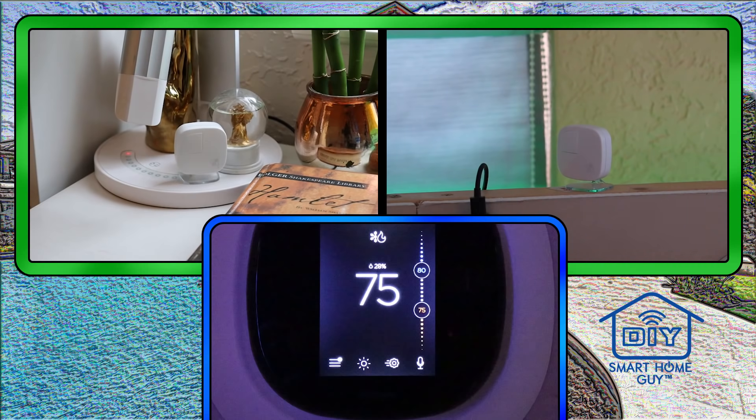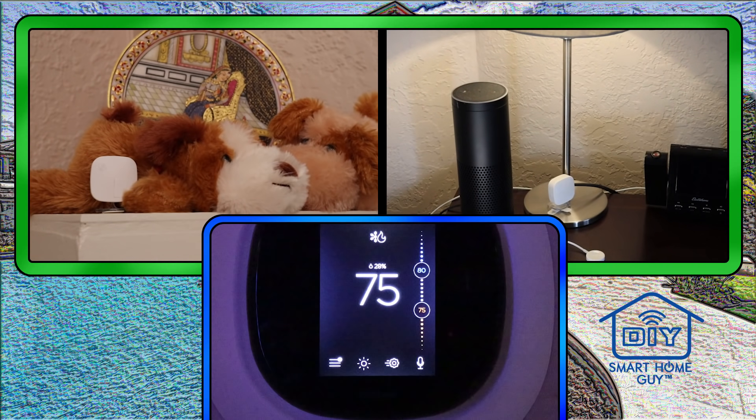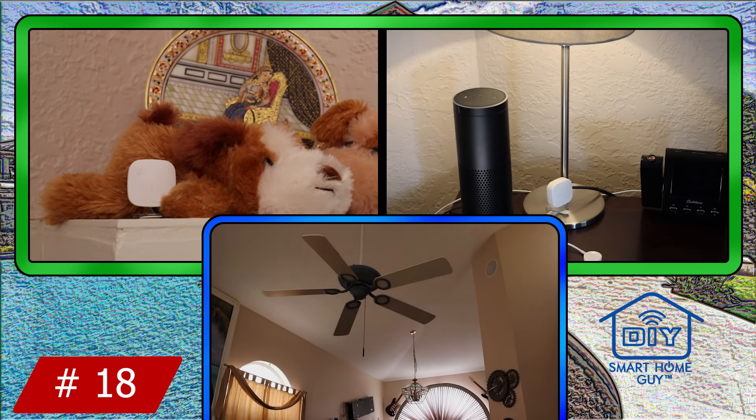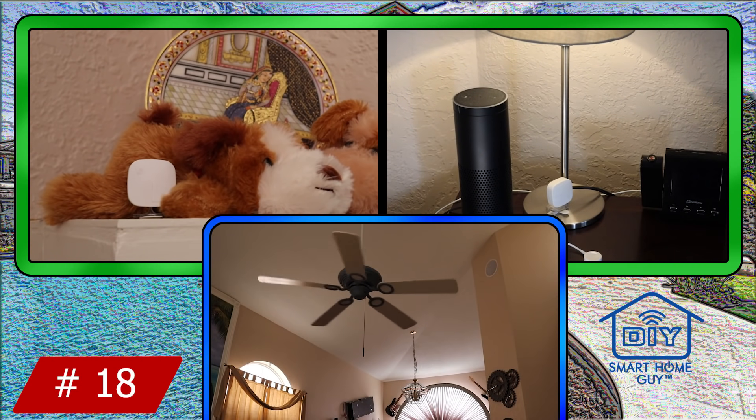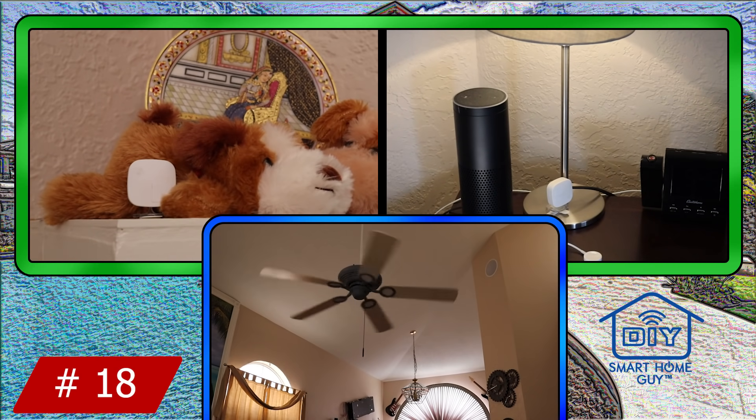We're using an Ecobee 4 with five additional sensors. This also helps balance the temperature in rooms that need heating or cooling the most. A couple of those Ecobee sensors double as sensors for a fan control — when it starts getting warm, the Ecobee sends the temperature to my hub, which turns on the fans.